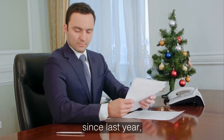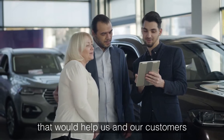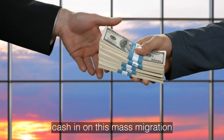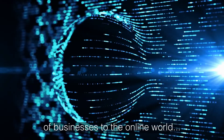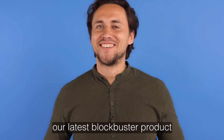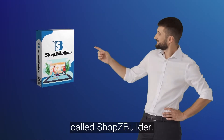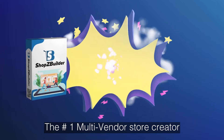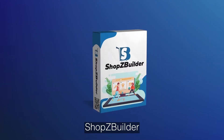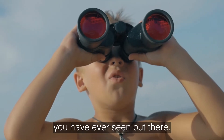Since last year, we had been developing a tool that would help us and our customers cash in on this mass migration of businesses to the online world. I'm delighted to present our latest blockbuster product called Shops Builder — the number one multi-vendor store creator on the internet. Shops Builder is unlike any other store builder you have ever seen out there.